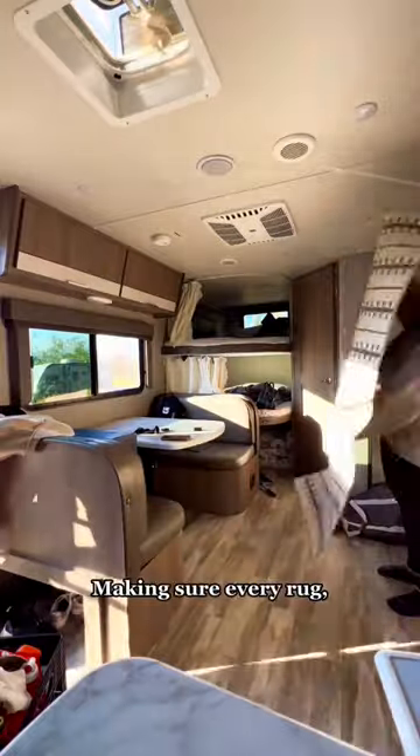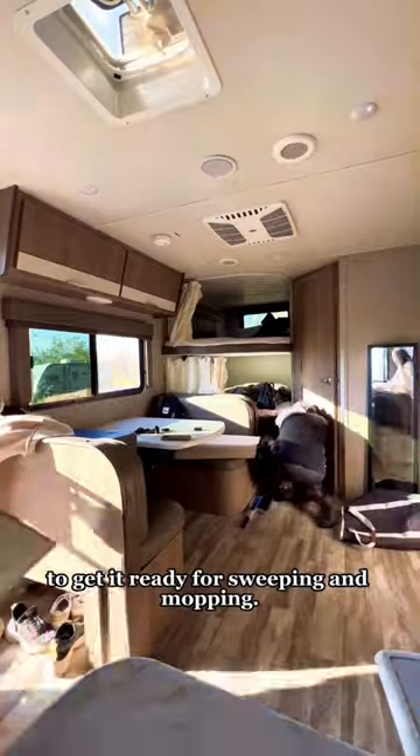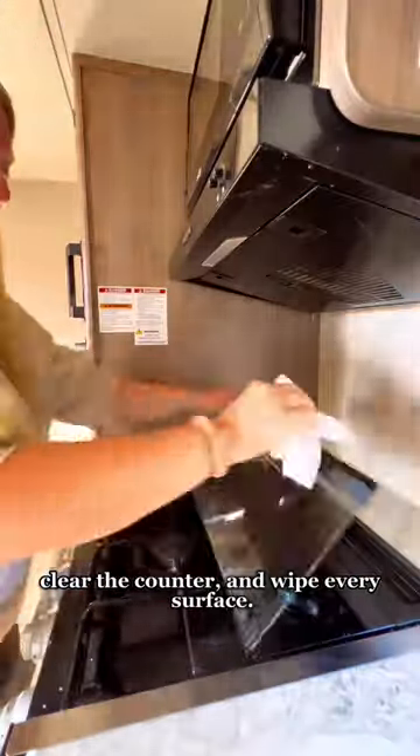Then we clear the floors, making sure every rug, pair of shoes, trash can, or anything that is on the floor is moved to get it ready for sweeping and mopping. But before we start the sweeping and mopping we put the dishes away, clear the counter, and wipe every surface.